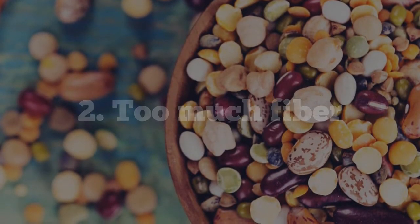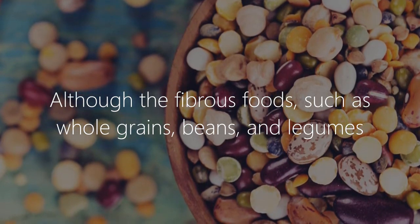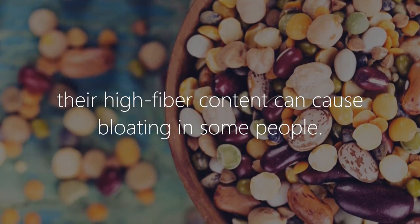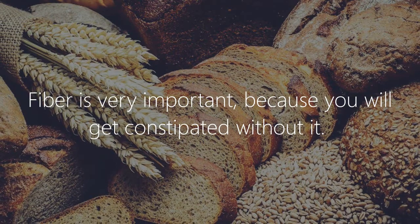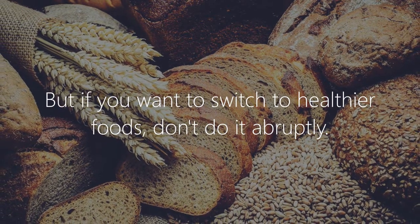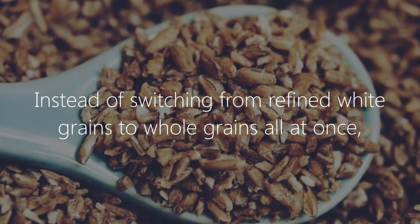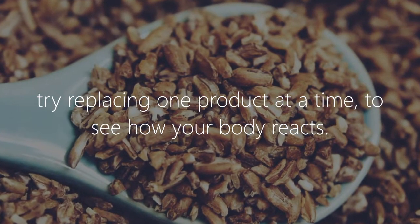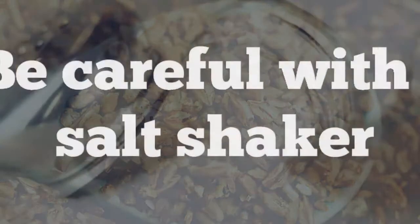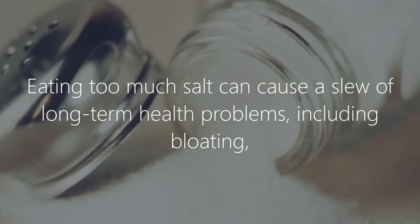Too much fiber: although fibrous foods such as whole grains, beans, and legumes are promoted as healthier than their refined counterparts, their high fiber content can cause bloating in some people. Fiber is very important because you will get constipated without it, but if you want to switch to healthier foods, don't do it abruptly. Instead of switching from refined white grains to whole grains all at once, try replacing one product at a time to see how your body reacts.